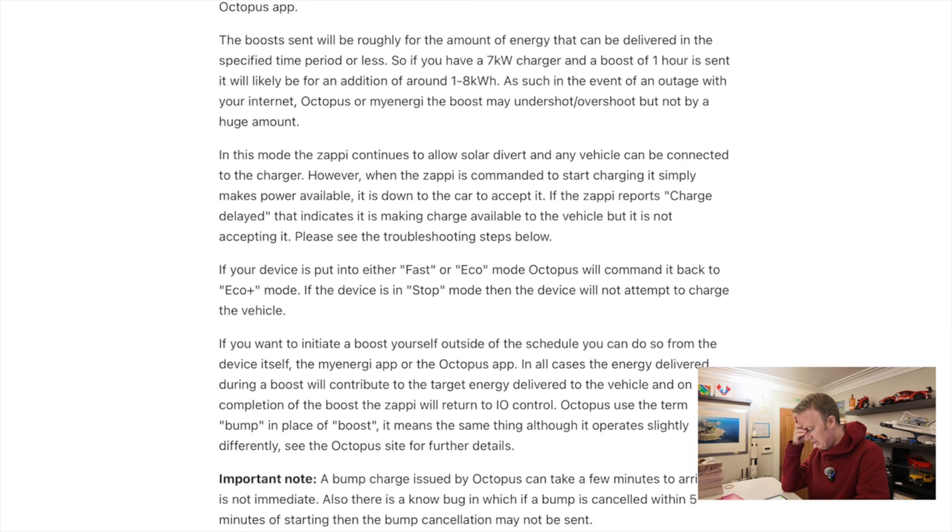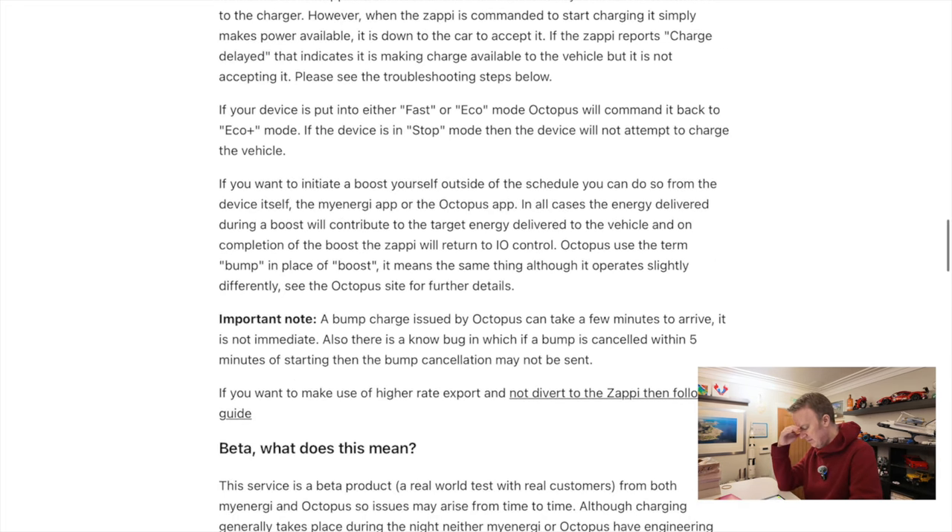Octopus use the term 'bump' in place of 'boost' — it means the same thing, although it operates slightly differently. Important note: a bump charge issued by Octopus can take a few minutes to arrive; it is not immediate. There is also a known bug in which if a bump is cancelled within five minutes of starting, the bump cancellation may not be sent.